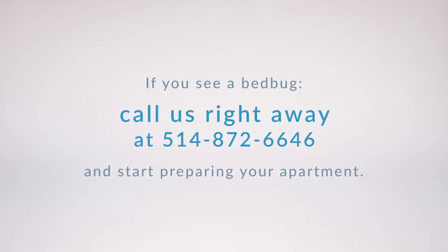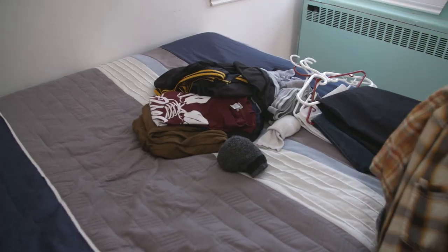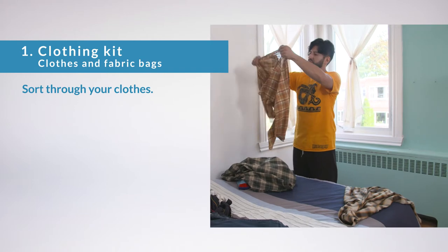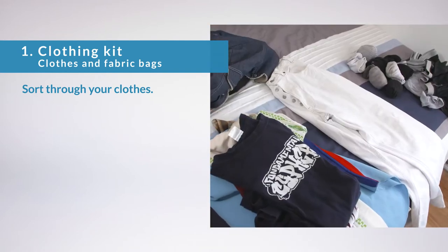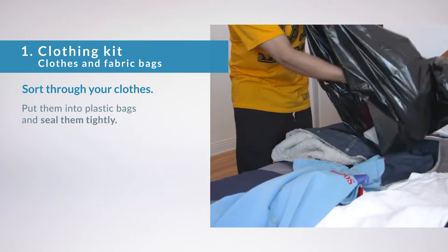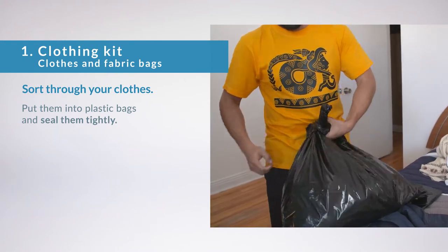There are many steps but rest assured some are very simple. First, you need to prepare your clothing kit. Lay out all your clothing, then sort through it. Separate everyday clothes and sheets to one side. Take your clothes and bedding for the coming week — including your underwear, pajamas, pants, skirts, dresses, sweaters, and shirts — and store them in a plastic bag like a garbage bag. Seal it tightly. Don't mix the clothing in your kit with the rest of your clothes.